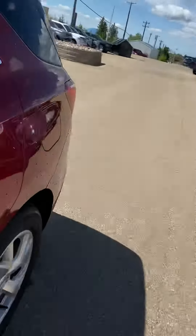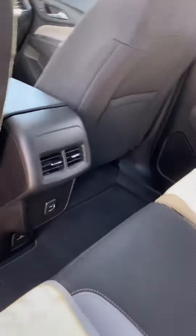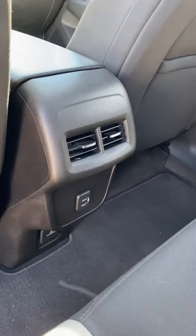Tons of room in the back. We do have vents in the second row to keep the passengers warm, and a couple of USB ports to keep their devices charged.